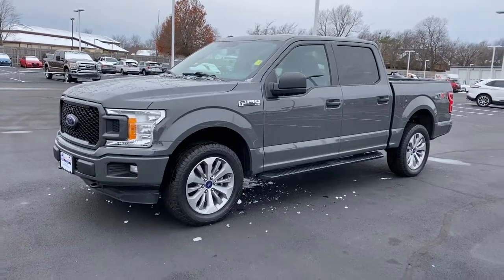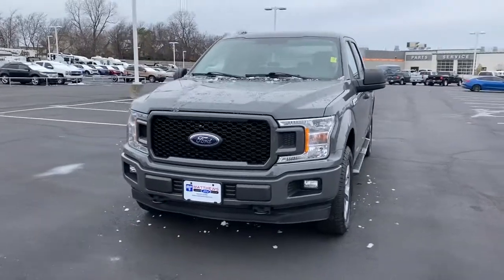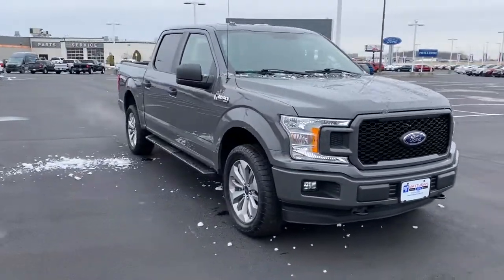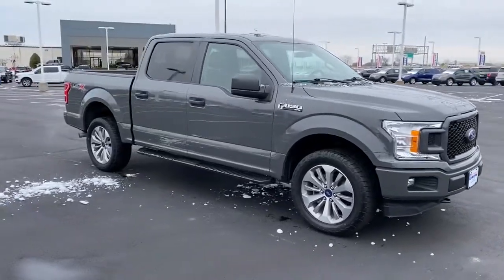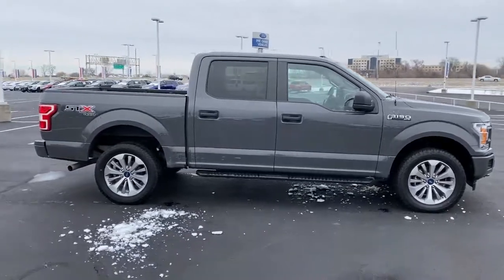You just found the 2018 Ford F-150. With less than 40,000 miles on the odometer, this vehicle provides excellent value. Enjoy a new level of ease and confidence whether at work or play when you're in this F-150.